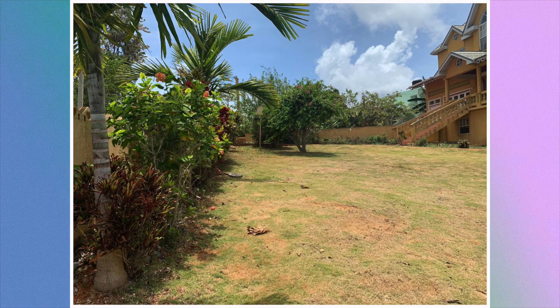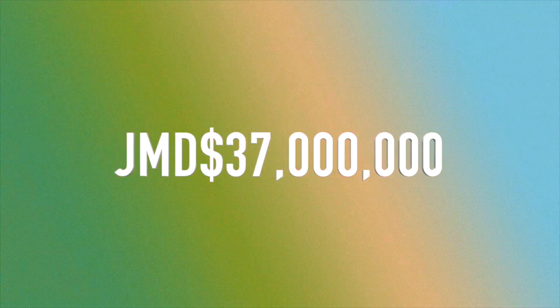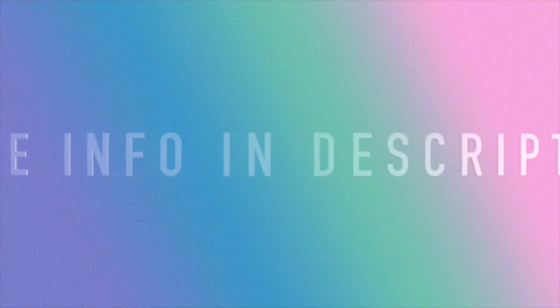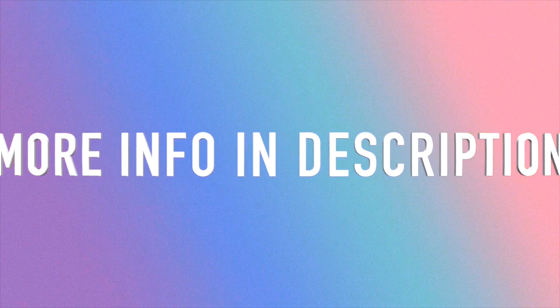And that would bring us to the end of this tour. If you are interested in this house, a quick reminder — it is currently being sold at the cost of 37 million Jamaican dollars. I'll be leaving all the information down below in the description box, for the realtor and also the link for the house.